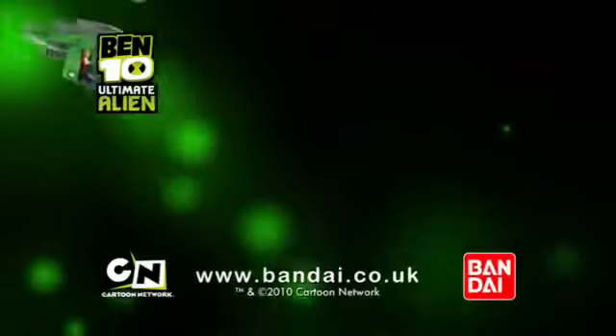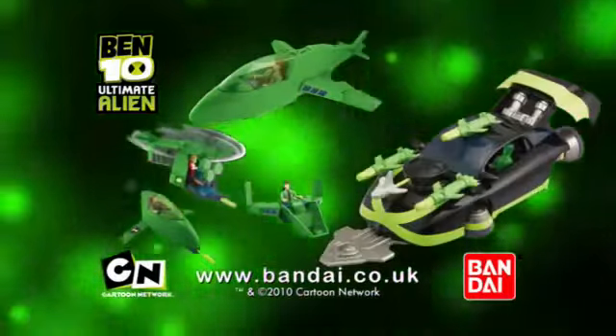The Ben 10 Ultimate Alien Vehicles and Ben's Mark 10 Car. Only from Bandai.